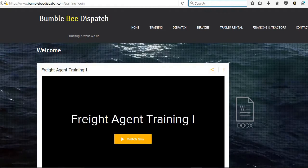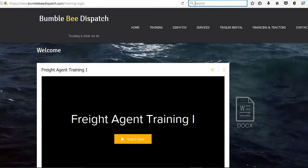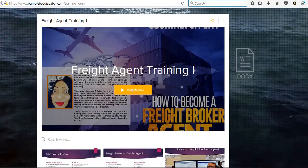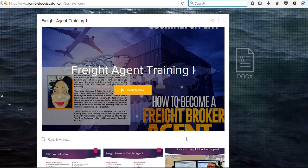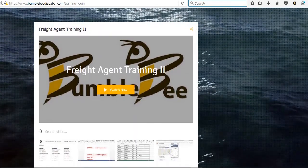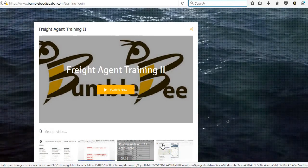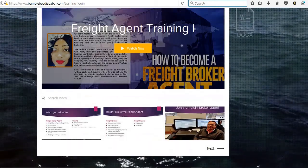Once you enter your password, it's going to pull up your training videos for your online training. This is for freight agent training — you have multiple sections, so this is Freight Agent Training One. Once you log in, you would click Watch Now. There are several videos in the first section for you to watch, then Part Two and so forth. You can see videos like 'How to Find and Locate Shippers,' 'Importance of Having a Customer Base,' and other topics. You click Watch Now and it will play them in order.